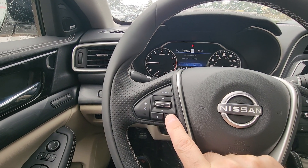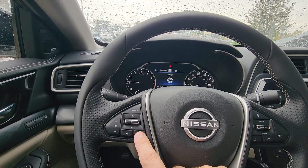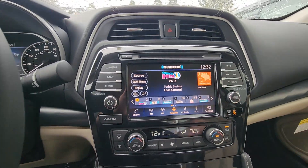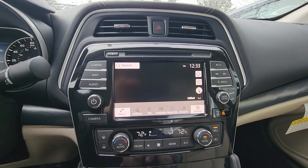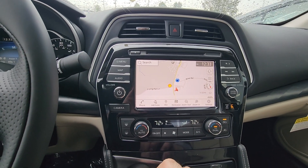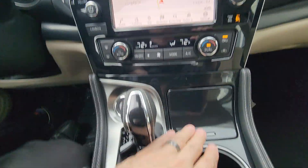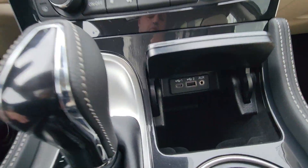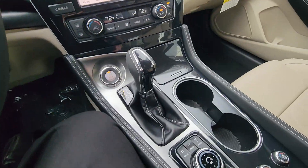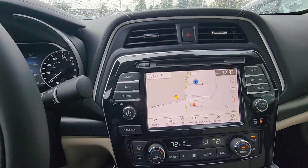As you can see, I can control that center display right there from these arrows — lots of different options. There's a very large infotainment system with built-in navigation, AM/FM, Sirius XM capabilities, dual climate zones, charging ports right in there, with Apple CarPlay and Android Auto. You do have a full dial here which will control everything in your center display.